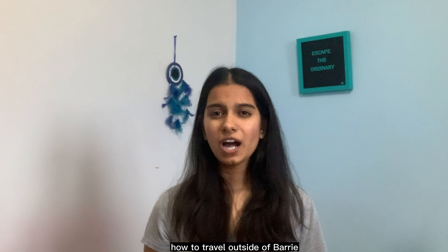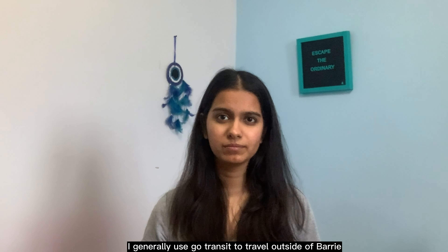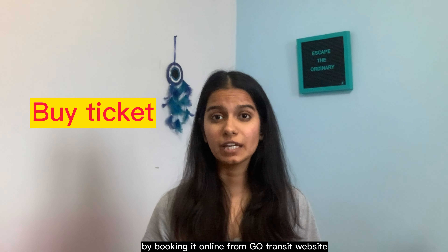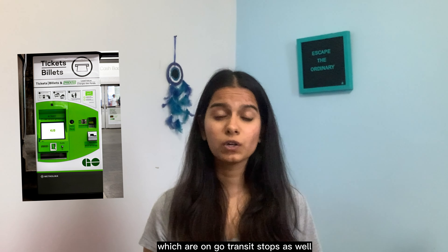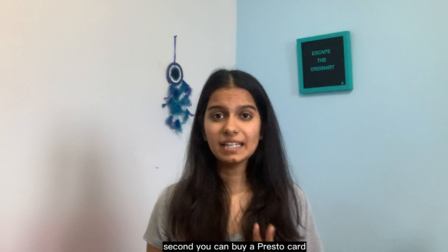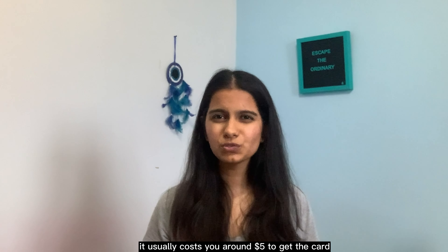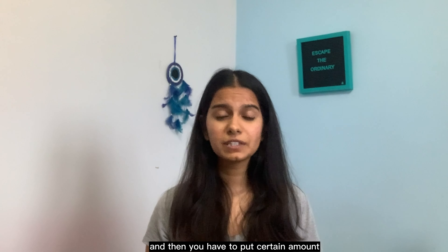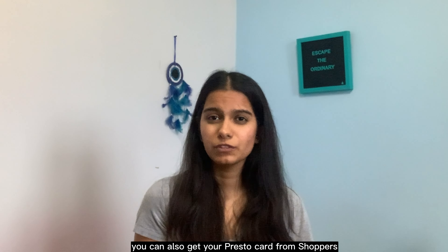Now, how to travel outside of Barrie. I generally use GO Transit to travel outside of Barrie, and there are three ways to use it. First, you can buy a ticket by booking online from the GO Transit website, or get it from ticket vending machines at GO Transit stops. Second, you can buy a Presto card — I got mine from downtown Barrie terminal. It costs around $5 to get the card, and then you load a certain amount onto it to travel.